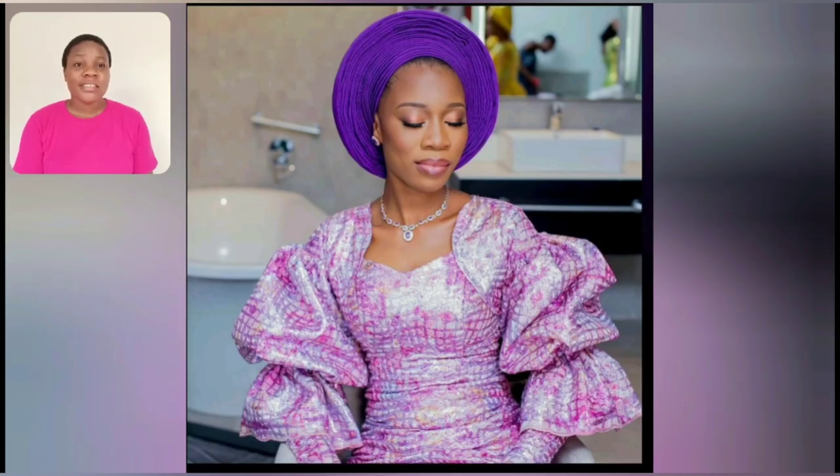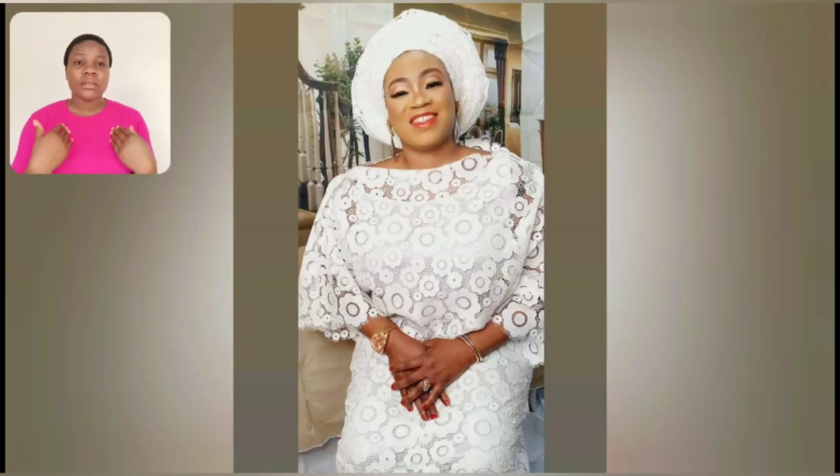Guys, look at the sleeve of this gown — look at the sleeve, look at the neck area down to the shoulder. That cutting is so beautiful. This particular one is very simple and beautiful — no drama, just keeping it simple.